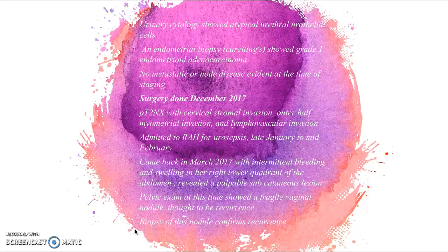In March 2018, she was having intermittent bleeding and swelling in her right lower quadrant of her abdomen. Investigations revealed a palpable subcutaneous lesion, and a pelvic exam showed a fragile vaginal nodule thought to be recurrence of the endometrial cancer. A biopsy confirmed this nodule as recurrence. Things moved fairly quickly — she only had her surgery in December, got sick in January, and was back with recurrence in mid-March, suggesting quite aggressive cancer.